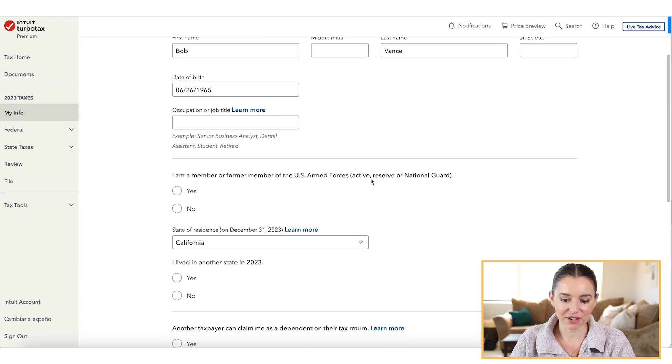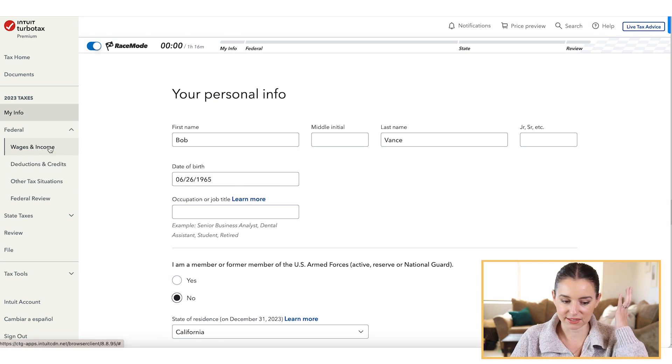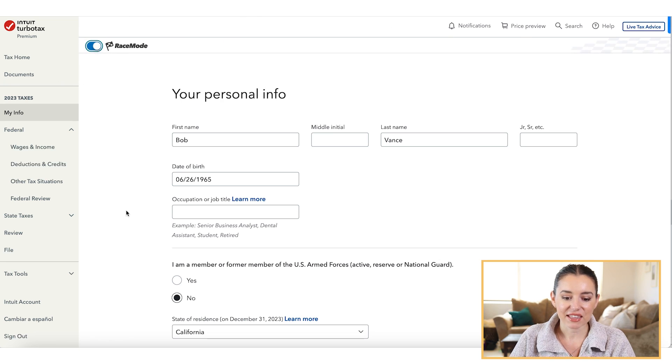You fill in your personal information, and it's pretty straightforward. All tax software has very similar sections — income, deductions and credits, tax filing situations, then your review, followed by your state taxes. The left-hand menu bar always shows you exactly where you're at. New this year is a race mode up at the top that you can toggle on or off — it's a fun touch.